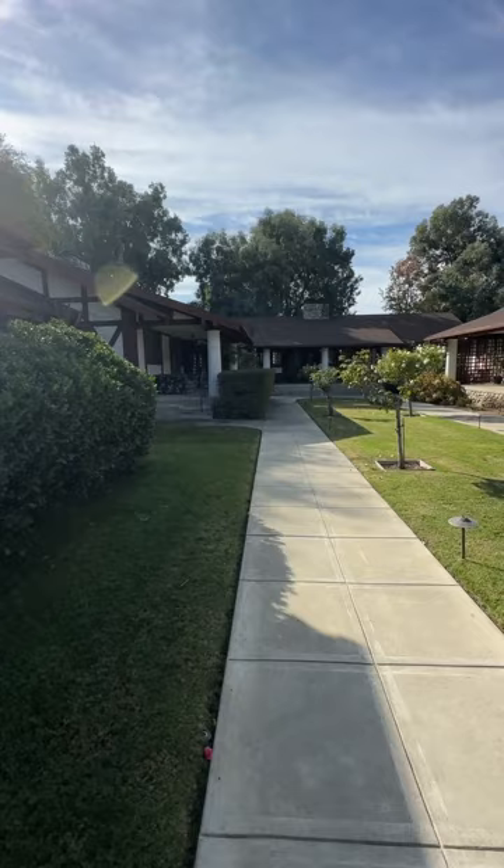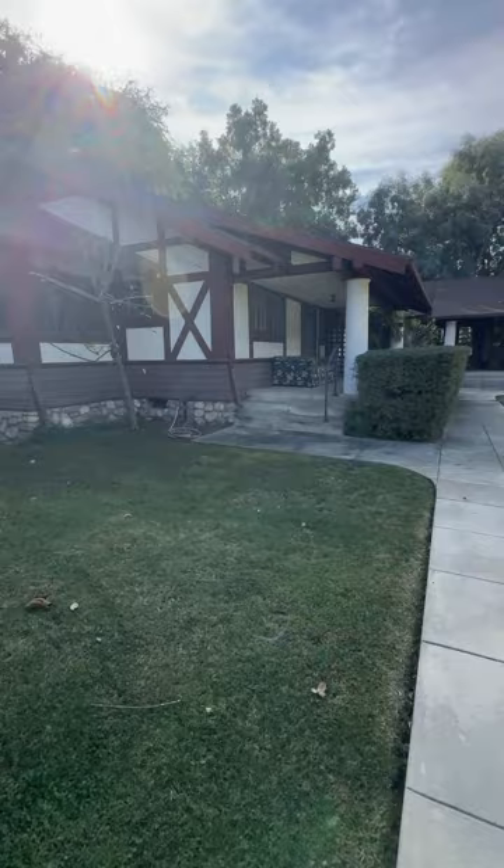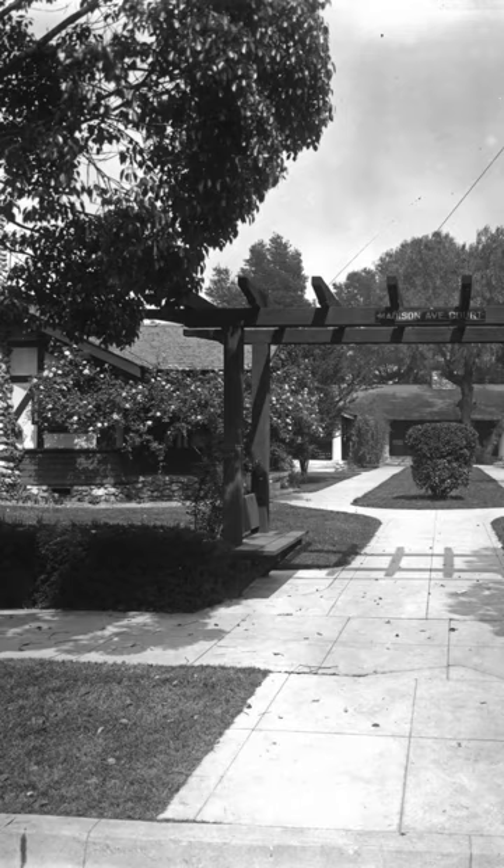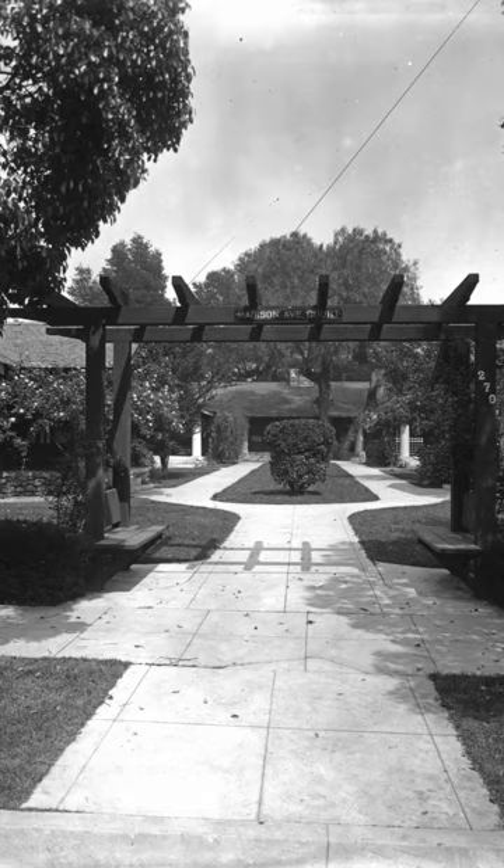There are a few reasons why Garz Court stands tall among all of the bungalow courts. Reason number one: it was the second earliest bungalow court in Pasadena. Garz Court is the oldest one that is still laid out the same way that it was when it was built back in 1910.